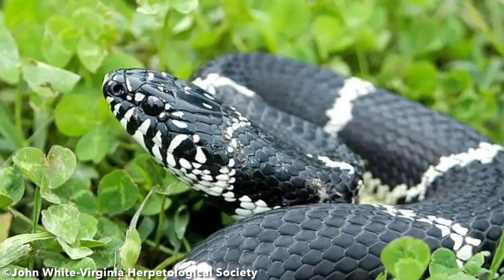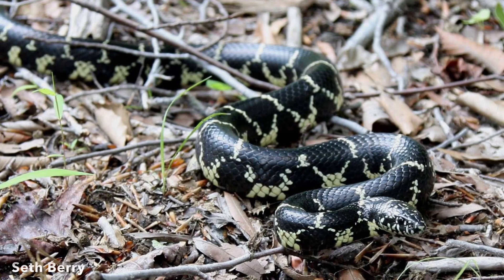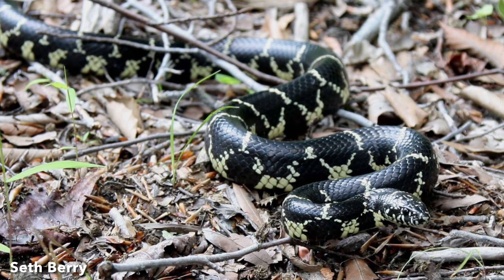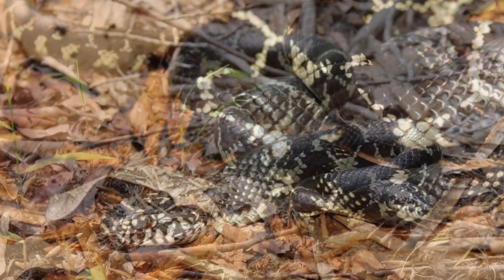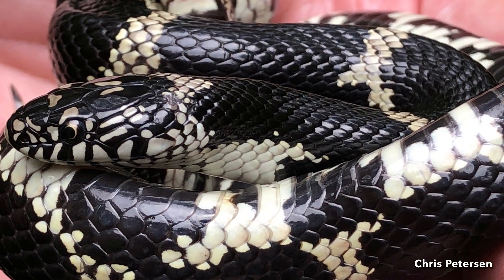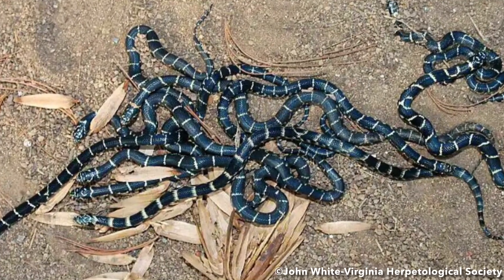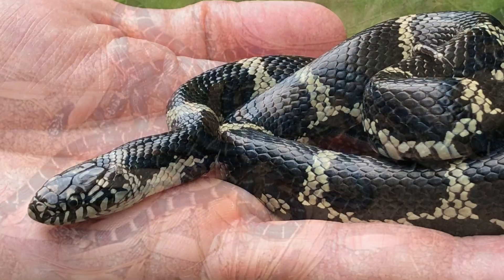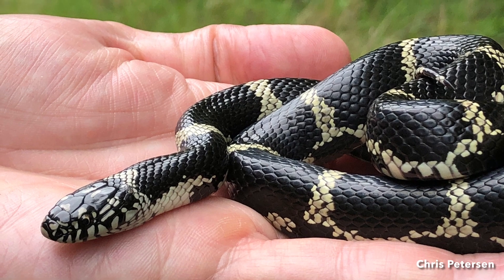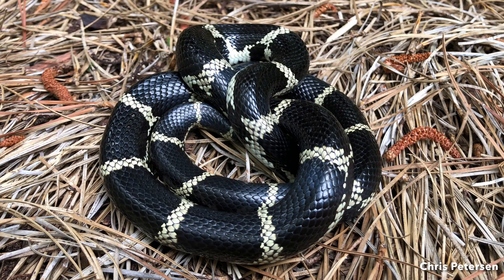This species is active mostly during the day, generally from April to October. Hibernation typically occurs individually in hollow stumps and logs. Eastern kingsnakes are noted for vibrating their tails when disturbed and for discharging musk from glands at the base of the tail when picked up. A defensive behavior sometimes exhibited is hiding their head in a ball of coils.